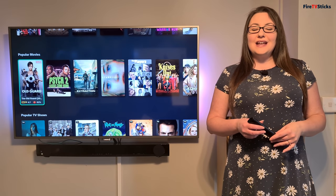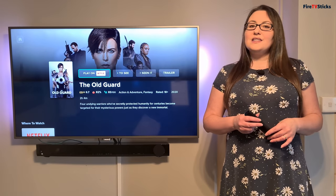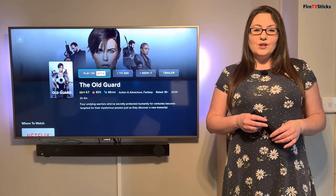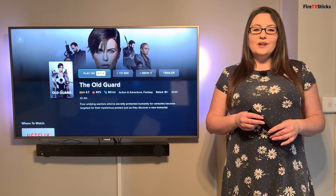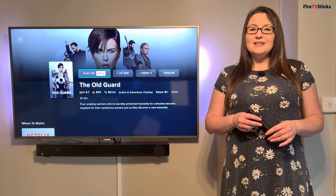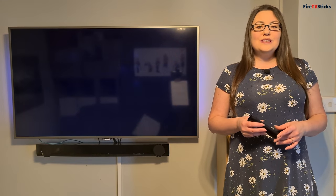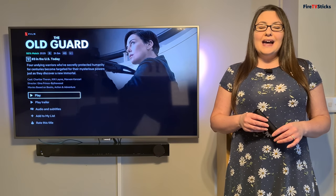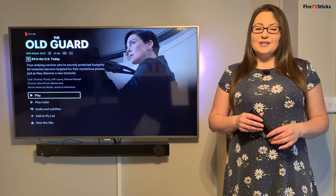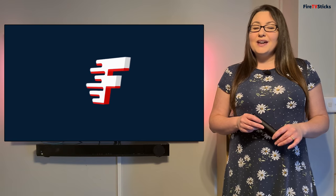Take a browse around through the lists and the different categories that are available, and when you find something you want to watch, just click to select it. You can see here that RealGood has found this movie available on Netflix. If you've signed up for an account with RealGood, you can also click on the buttons to add this title to your list, or click 'seen' so that RealGood can start to build up a picture of your interests and tailor recommendations to suit you. When I press on the Play on Netflix button, this will automatically open up my Netflix app and take me to the correct title. All I've got to do is click play to start watching that content on Netflix.